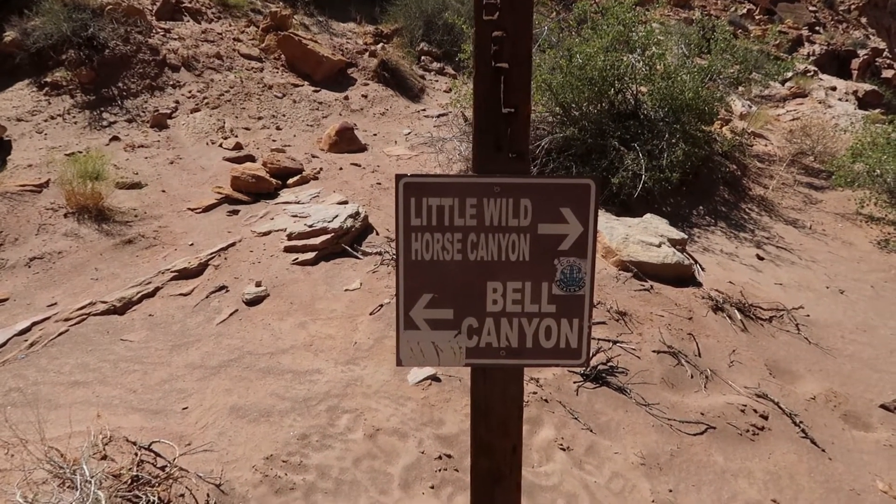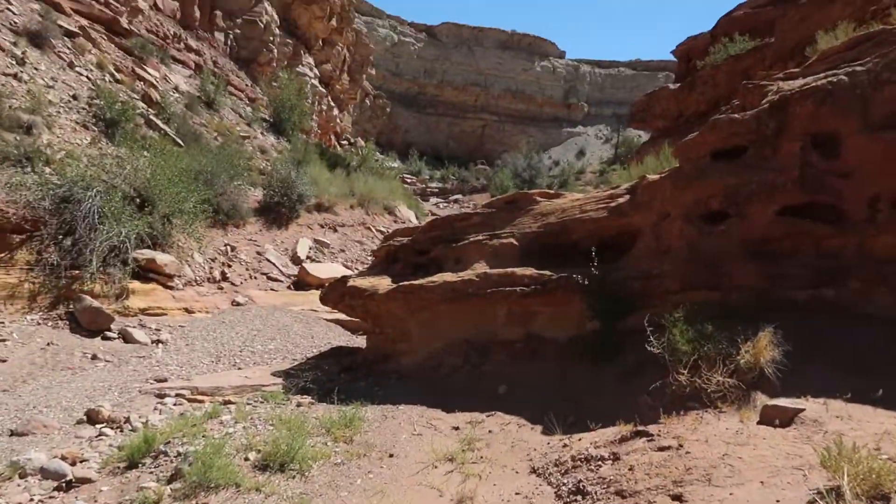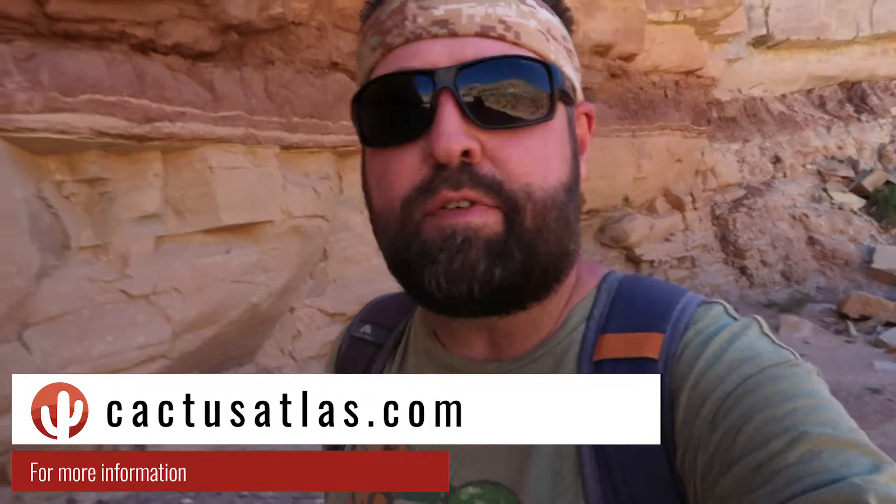I am tired. I'm running out of steam for sure. I see big open sections now — maybe that means I'm back towards the beginning. Look at this folks — I closed the loop. Little Wild Horse Canyon. Bell Canyon. Done. The loop is closed. The completionist in me has checked another one off the list. If you're interested in hiking Little Wild Horse and Bell Canyons, head on over to CactusAtlas.com — we've got a lot of information there to help you plan your journey, including the weather forecast. If you enjoyed this video, please like, share, and subscribe, and find us on social media at Facebook, Twitter, and Instagram.